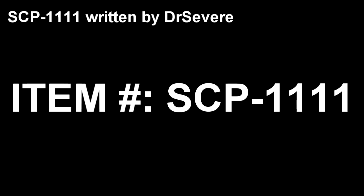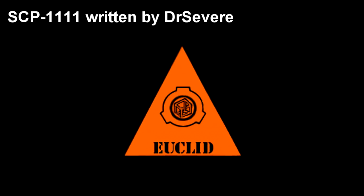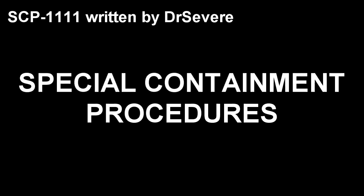Item number SCP-1111. Object Class: Euclid. Special Containment Procedures.